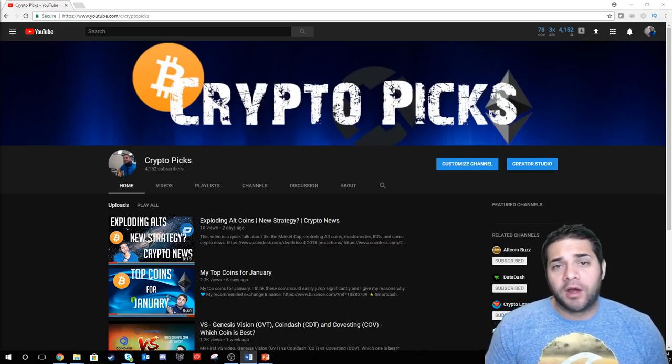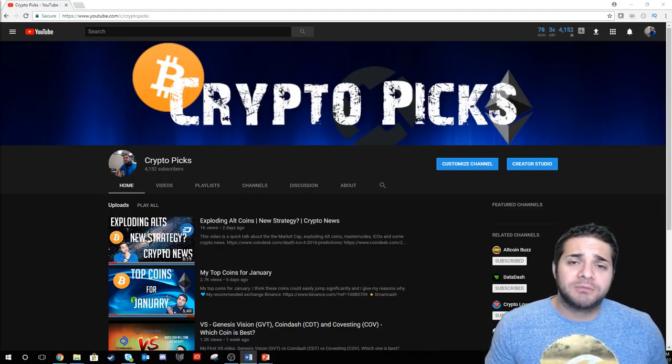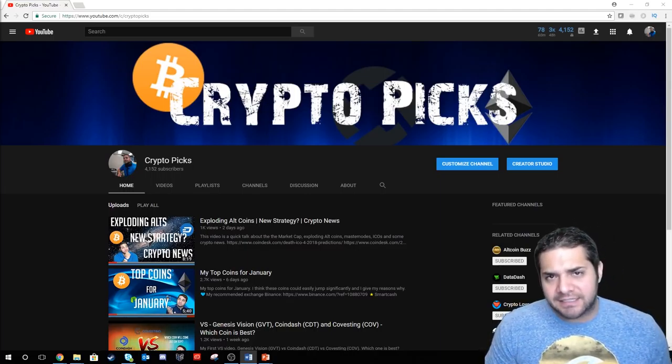Hey there YouTube, welcome to CryptoPix. Before I begin, let me just say thanks to all my subscribers and especially those that are coming to my Discord. Thank you so much for joining us and making this adventure so much more fun. If you haven't yet, smash that like and subscribe button and let's get started.